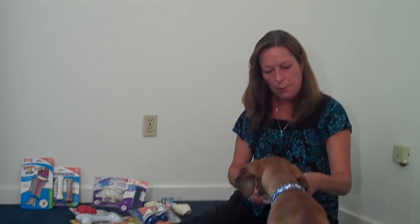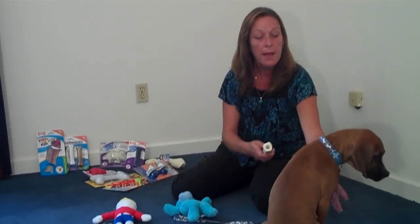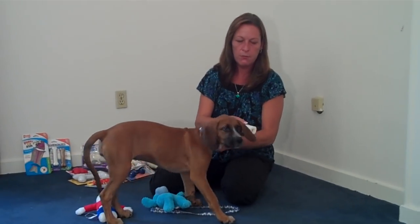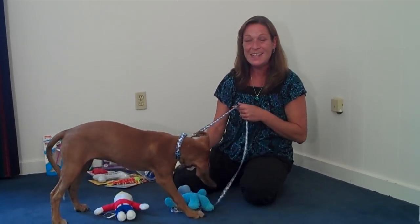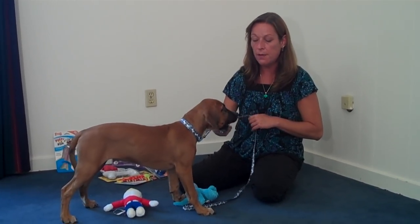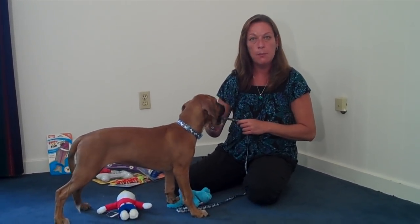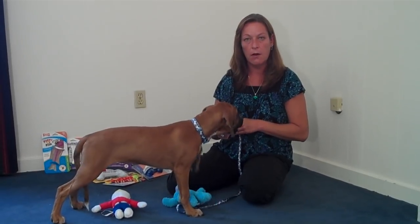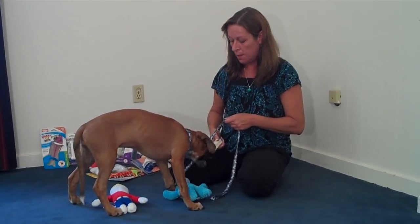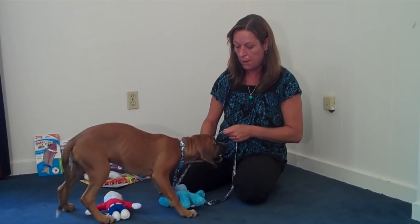She was just nibbling on my fingers, and I wanted to bring up that you don't want to confuse biting of the flesh — biting of your hand, biting of the skin — with teething. It's not the same. Puppies are exploring everything, and when they're testing the world out, they may nip on your hand. You do want to discourage the nipping by saying "ow" and then giving the dog something appropriate to chew on.